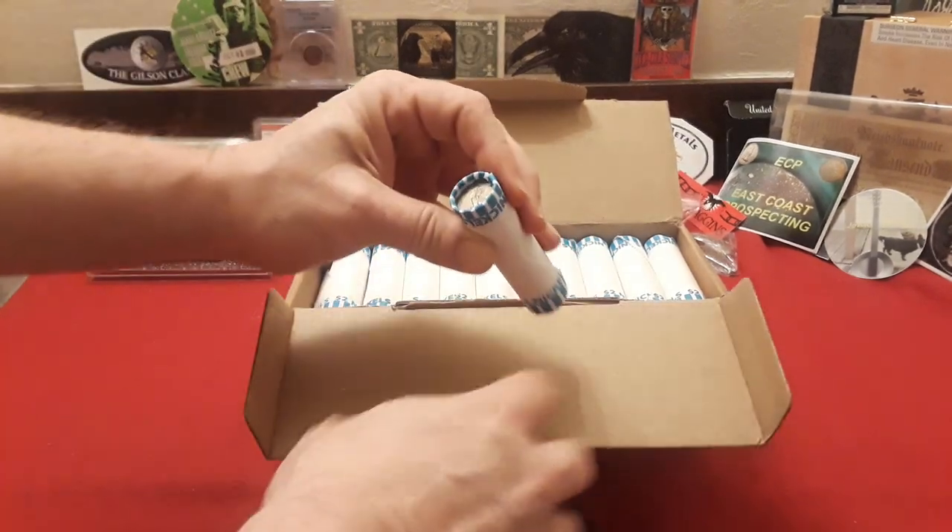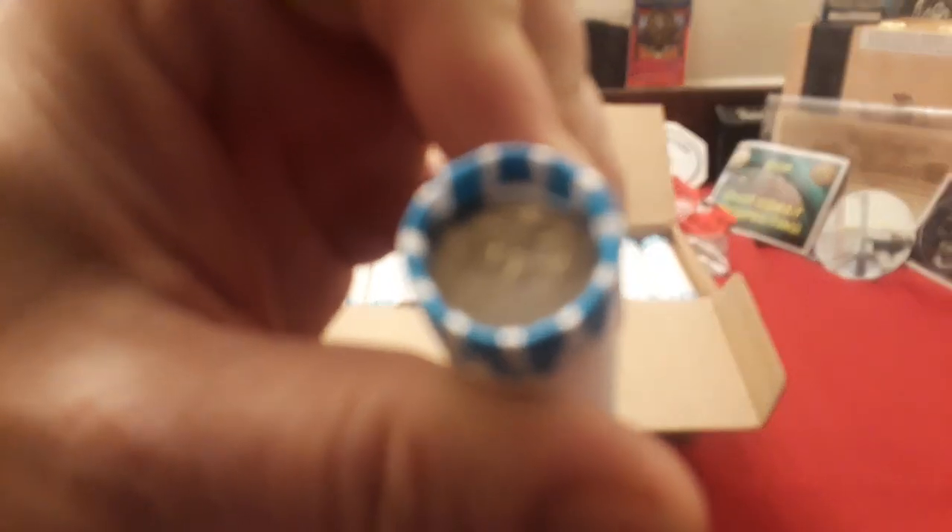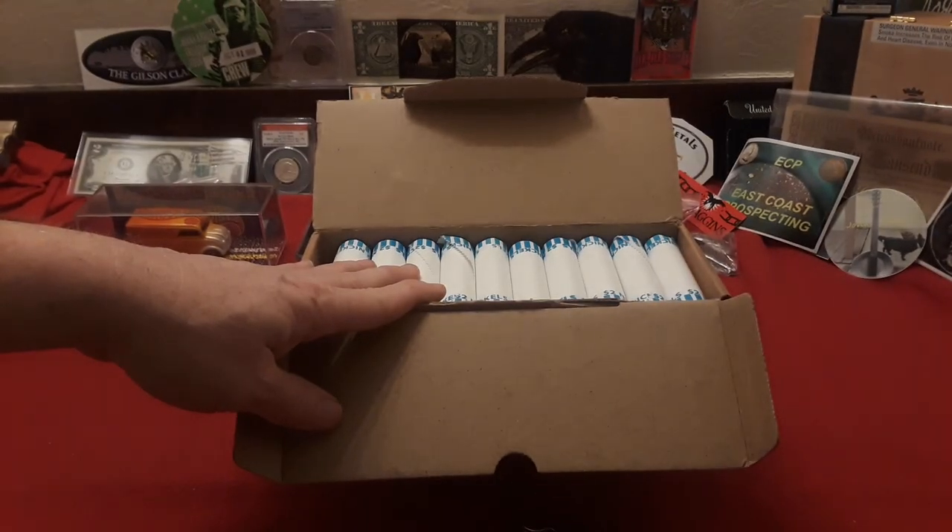So what do we have? We have circulated nickels. What I will do is look through this entire box and see if we have any obvious enders. If we do not have enders, we will be back with the world famous nickel mids. But if we do have enders, we'll open them live on film.